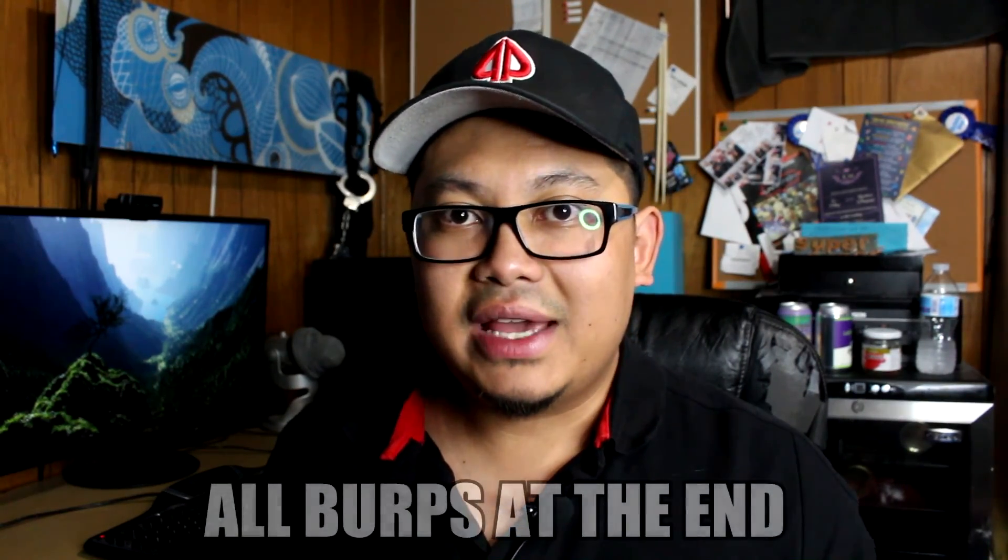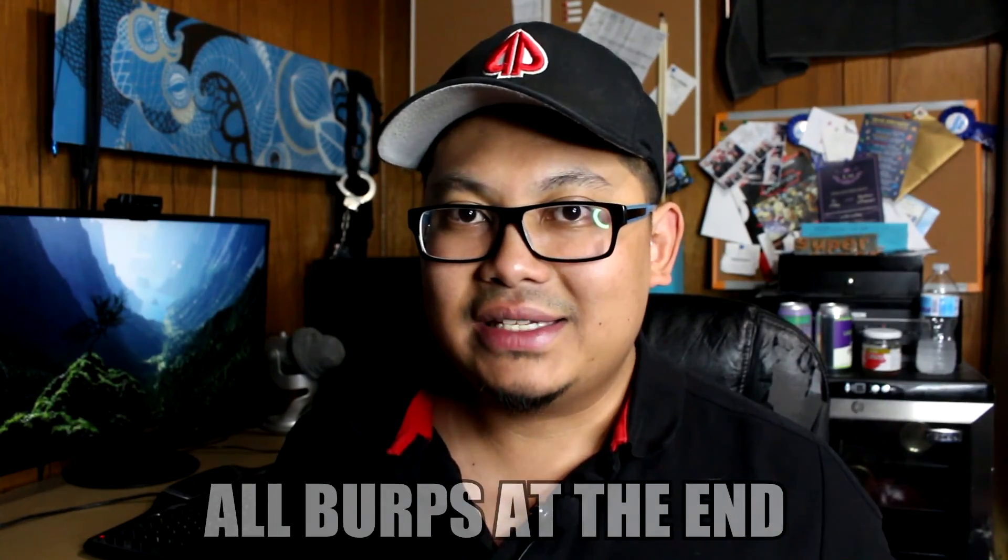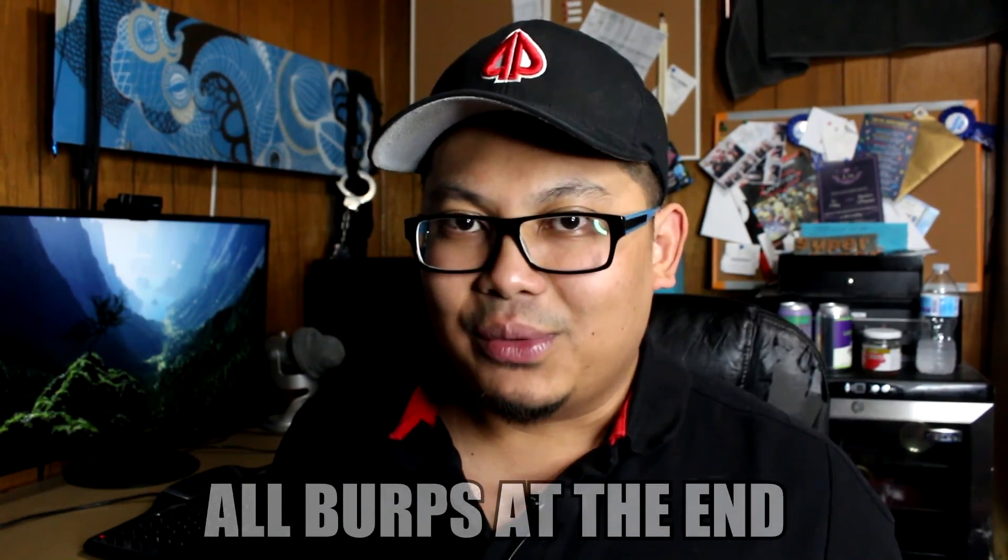Oh man, I feel so drunk right now — no, I'm just kidding. Alright guys, if you like this video, don't forget to drop a like and subscribe. I'll see you guys in the next video. Thank you guys for watching.